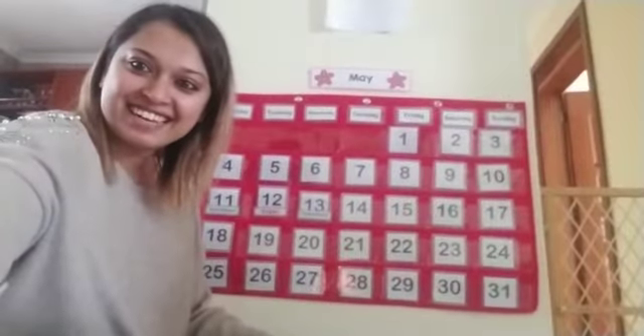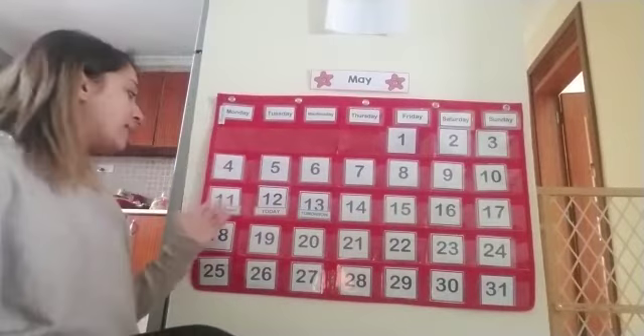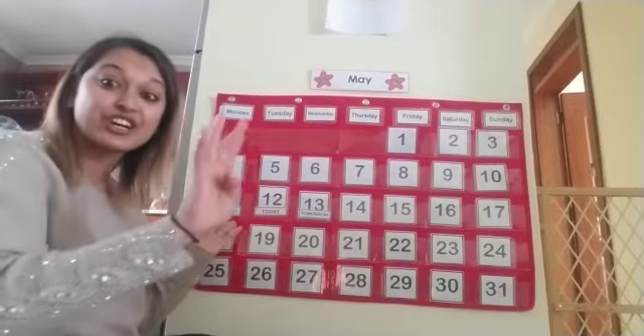Hi everybody, it's Hannah again and we're back at the calendar. Yesterday was Monday and the day was 11. Yesterday was a special day for Charlie — she turned 4.